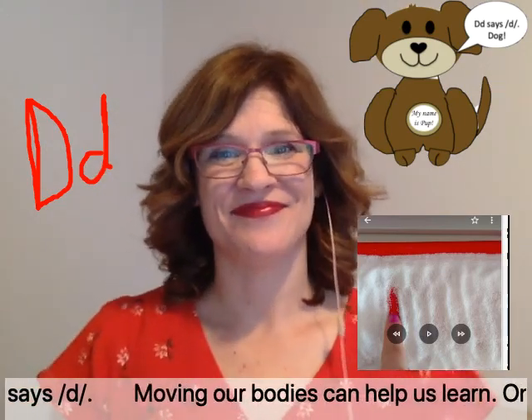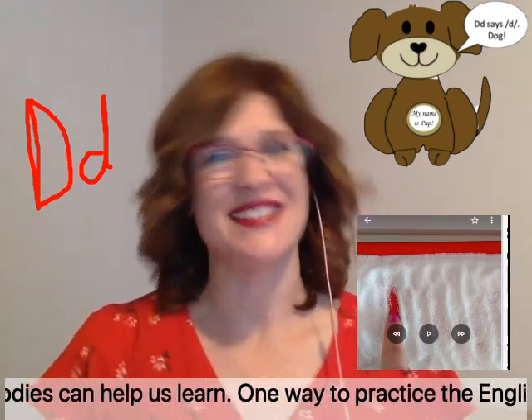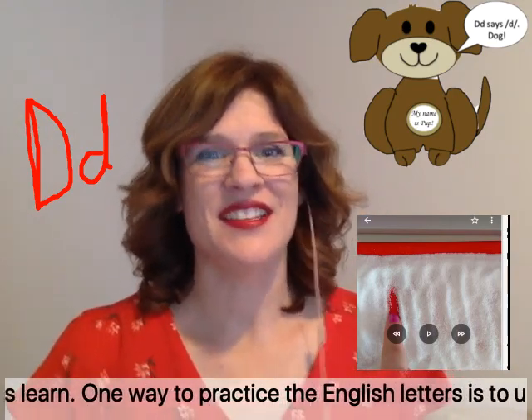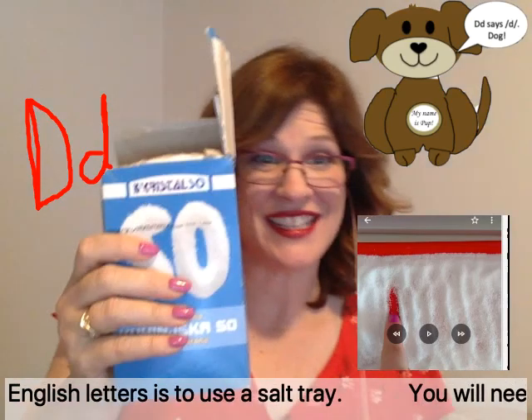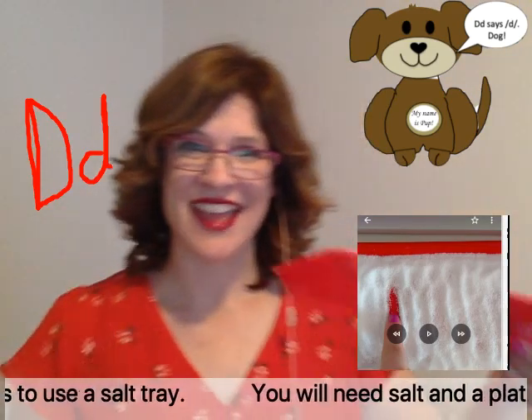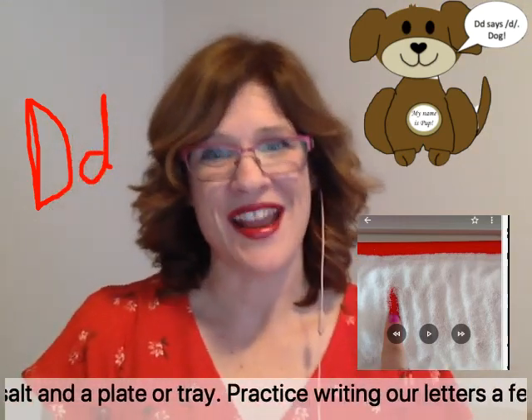Moving our bodies can help us learn. One way to practice the English letters is to use a salt tray. You will need salt and a plate or tray. Practice writing our letters a few times.